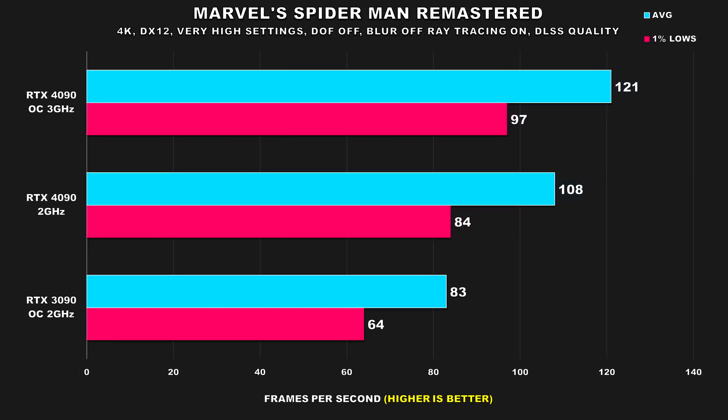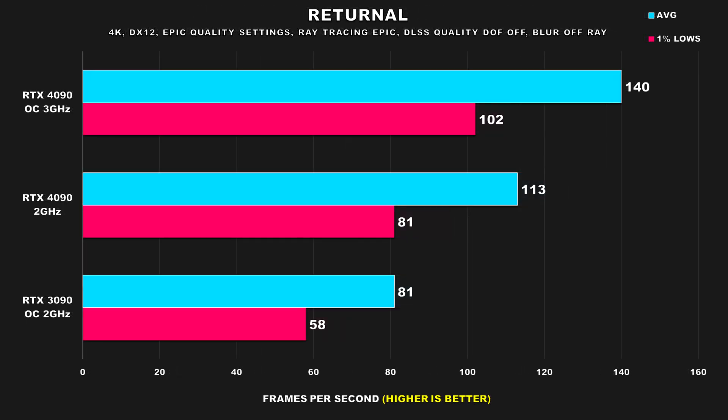In Marvel's Spider-Man Remastered, when running the 4090 at 2GHz, performance drops by 11% for average FPS and 13% for the 1% lows — a similar drop to what we saw in A Plague Tale: Requiem. Even with the 4090 running at 2GHz, it still manages to maintain a pretty significant lead over the 3090, where its 1% lows are neck and neck with the 3090's average FPS, so that's definitely not a bad result.